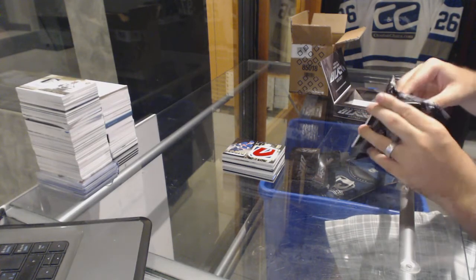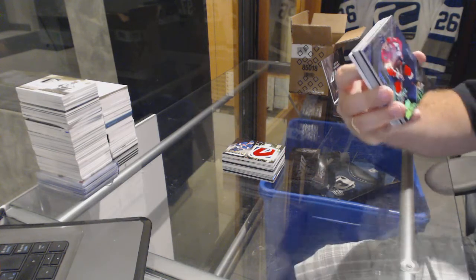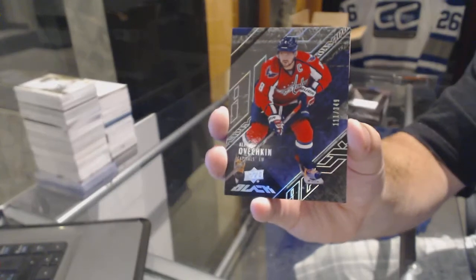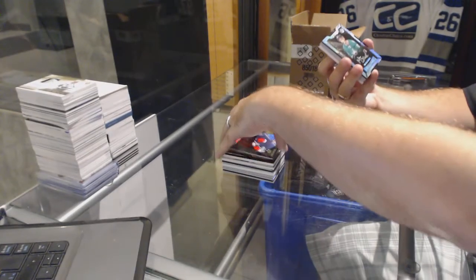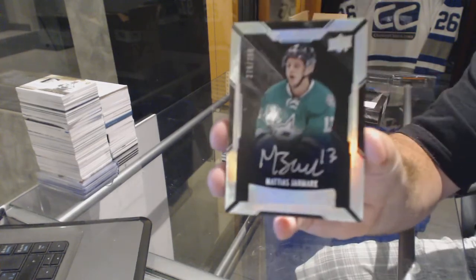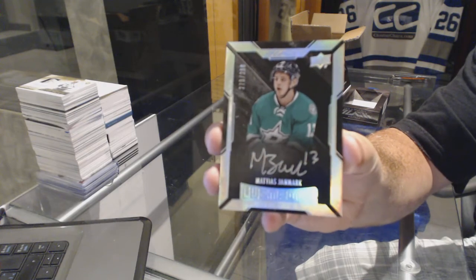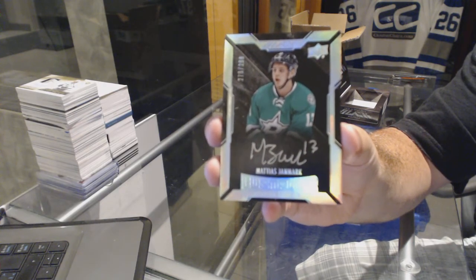Thank you — don't be thanking me man, you took the spot. For the Capitals, the three forty-nine — Alex Ovechkin. For the Dallas Stars, two ninety-nine Rookie autograph — Mattias Janmark.